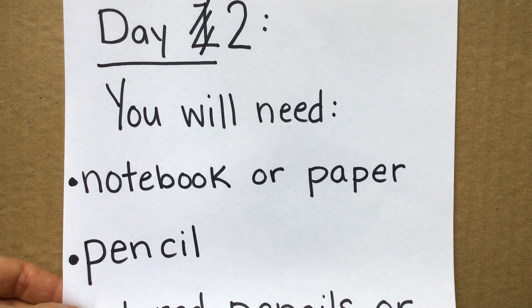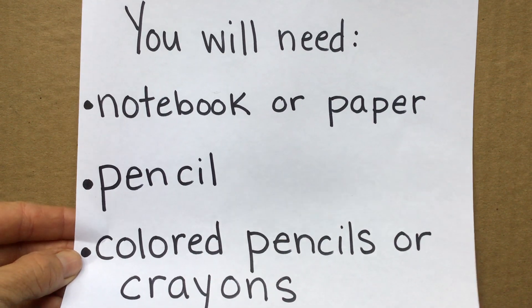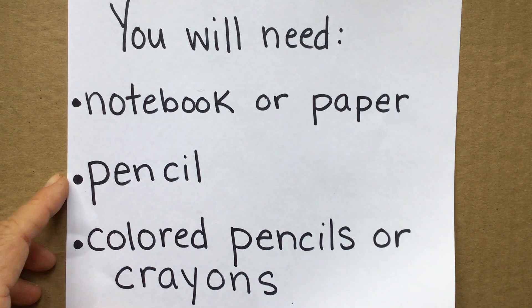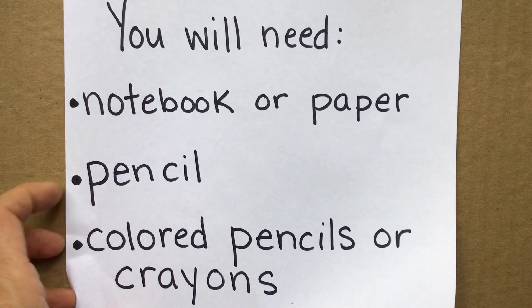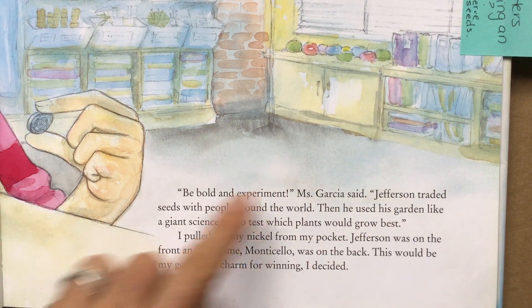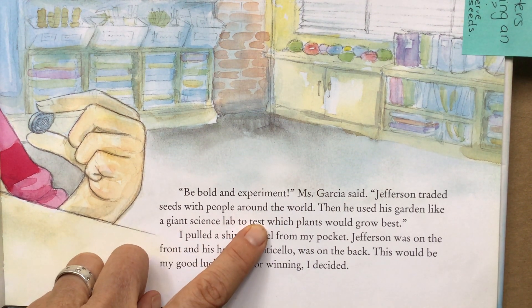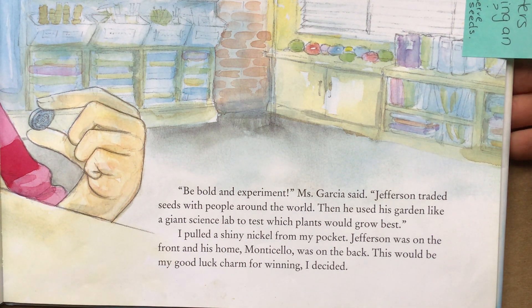If you want to work along with me, you're going to need to get a notebook or some paper, a pencil, and maybe some colored pencils or crayons for drawing. So stop the video, gather those things, and then come back. Okay, by now you have your pencil, your paper, and maybe something to color with. Let's go back to the text — it says that Jefferson traded seeds with people around the world and then used the science lab to test which plants would grow best.